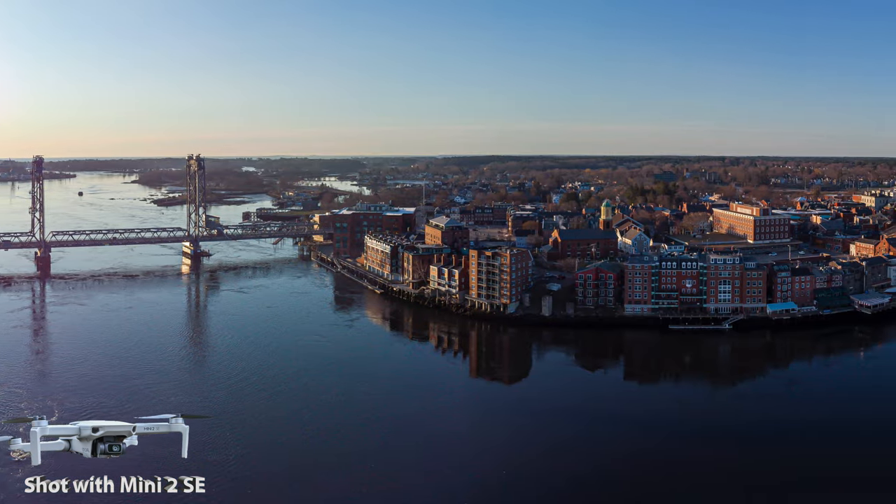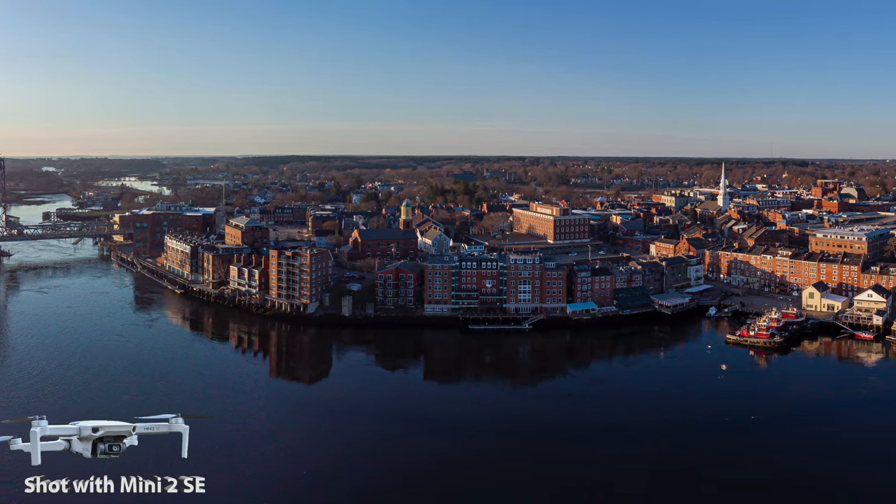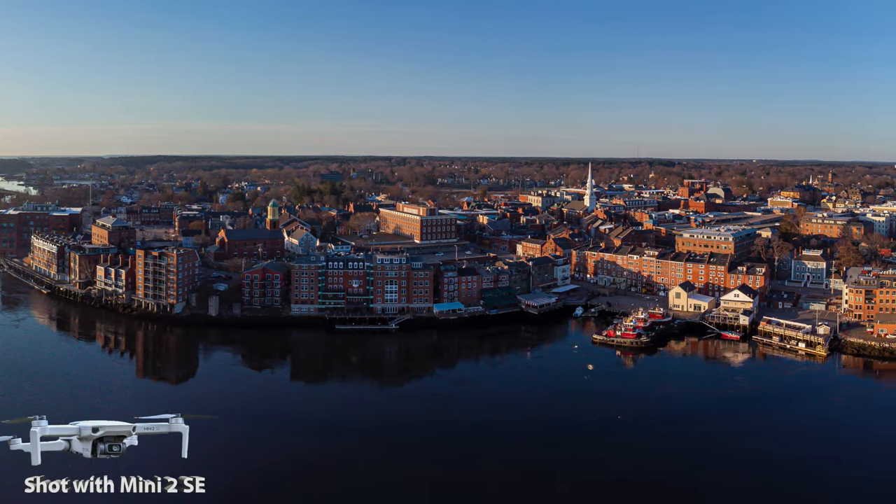Here's another shot I'm super happy with — a panoramic I've never seen this angle of the city before, so I love this shot.